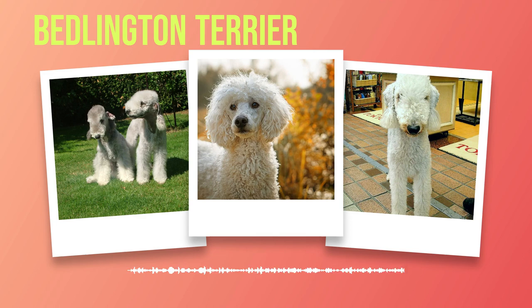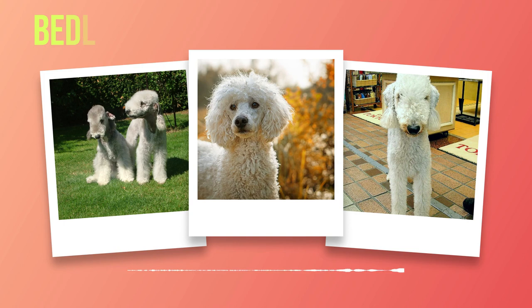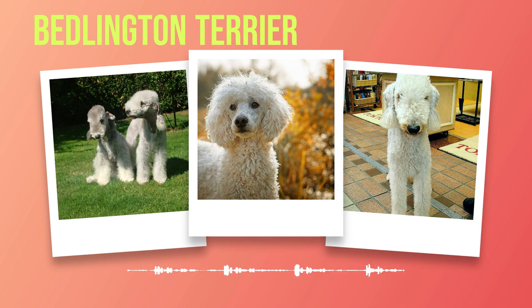In addition to regular grooming, exercise is critical for the well-being of your Bedlington Terrier. Despite their elegant appearance, they are active dogs that need plenty of physical activity to prevent boredom and destructive behaviors. Daily walks or runs are recommended along with opportunities for off-leash play in a securely fenced area. Bedlington Terriers also benefit from mental stimulation through interactive toys, puzzle games, or obedience training sessions. These activities not only provide exercise but also engage their intelligent minds, keeping them mentally sharp.